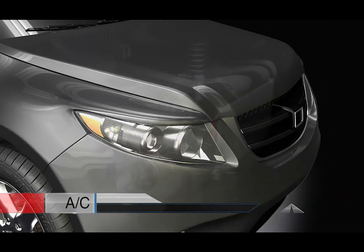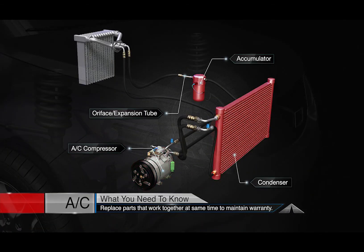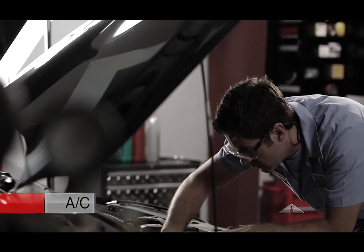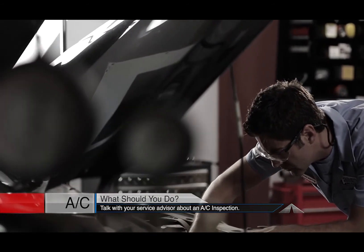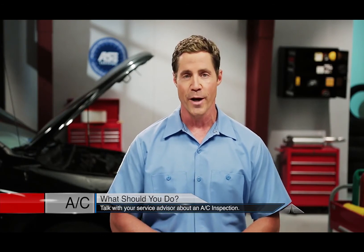Also, some parts need to be replaced at the same time in order to maintain their warranty, because a new part can still be damaged by an old part that works with it. Your service center is fully equipped to inspect your AC system, diagnose any problems, and take the necessary steps to restore your flow of cool air.